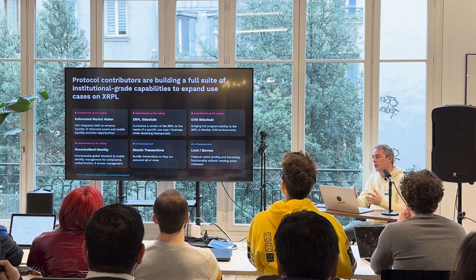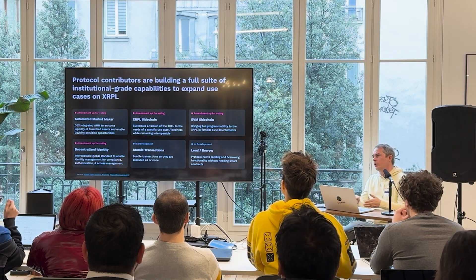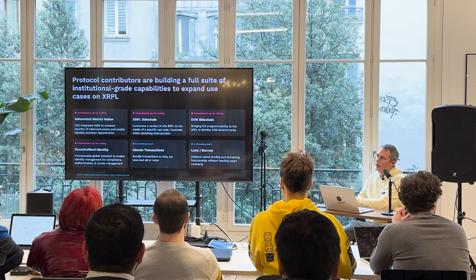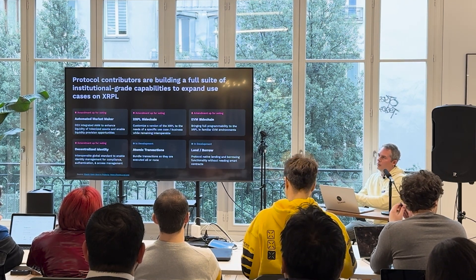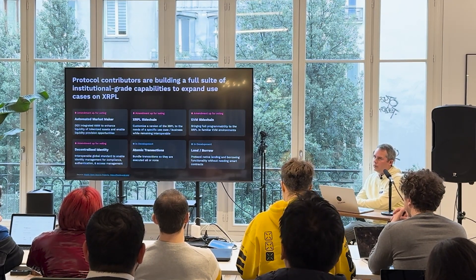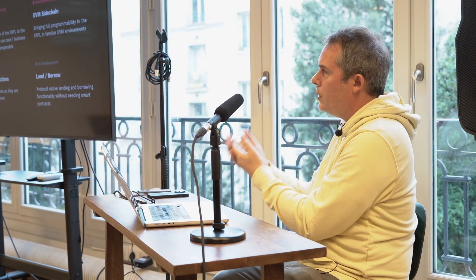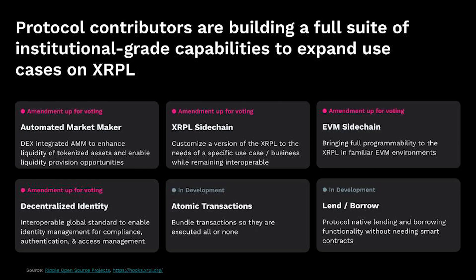The way it works is: you propose an amendment, you go through a first round of discussion with the community, then you propose an implementation, and then finally you propose a PR. That is eventually included in the main rippled. Then validators take the time to evaluate the specific features and how they affect their systems, and over time vote for them by upgrading their code and changing some settings to enable these features. If consensus — which is more than 80% of the UNL list validators — agree, and they agree for more than two weeks, then the amendment is considered enabled. So it's a long process, but a very robust process of testing along the way.